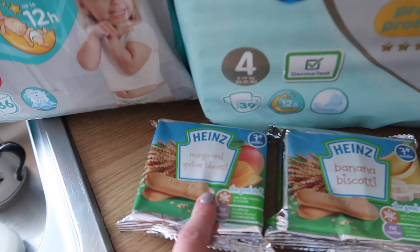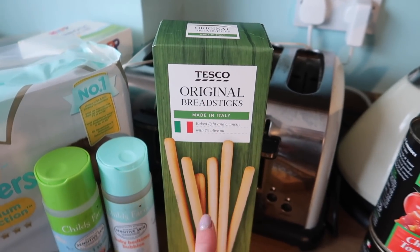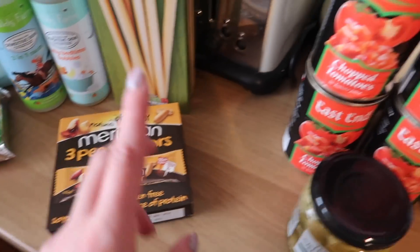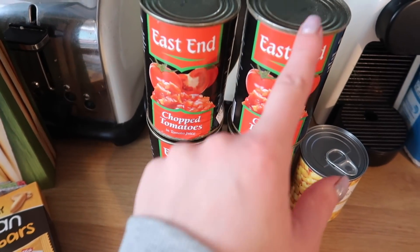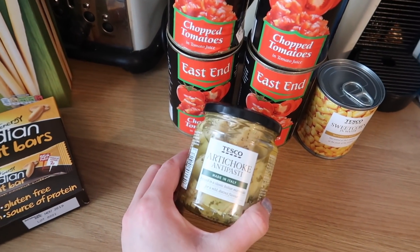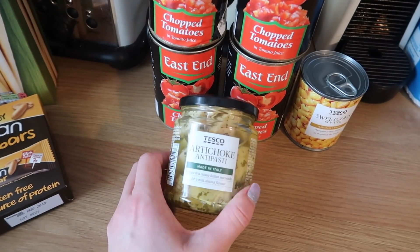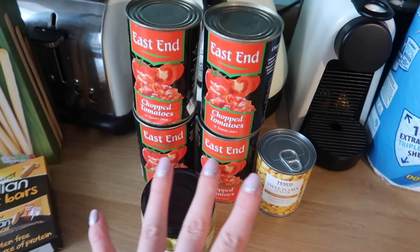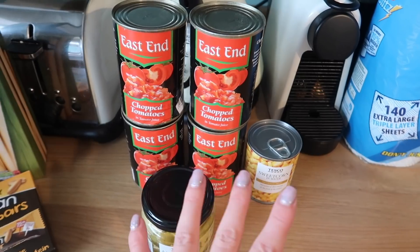Then we've got some mango and apricot biscotti and banana biscotti, some original breadsticks, and these are Mark's peanut bars that he gets every week. Four tins of chopped tomatoes - these East End ones were four for a pound, which I thought was a really good deal, so I picked those up instead of other brands. I also got some artichokes in olive oil, garlic and herbs, and a tin of sweet corn - that's kind of all the cupboard items in this haul.